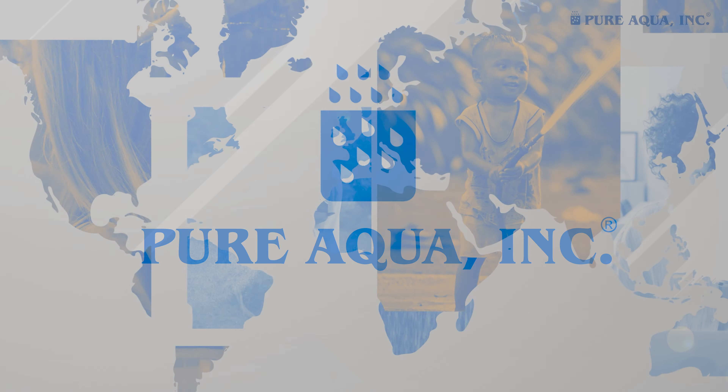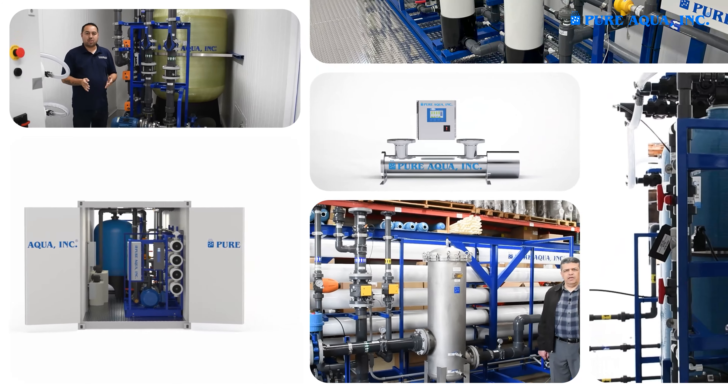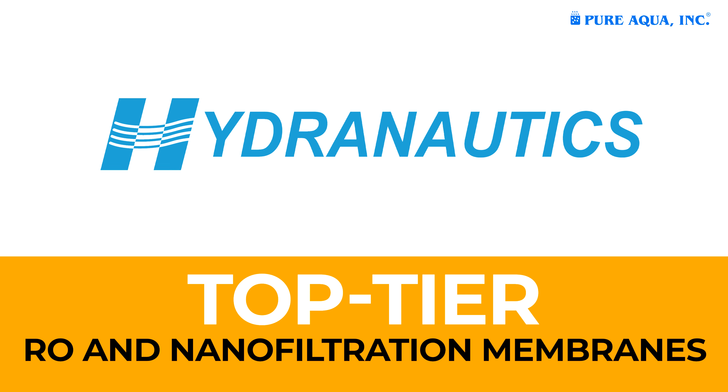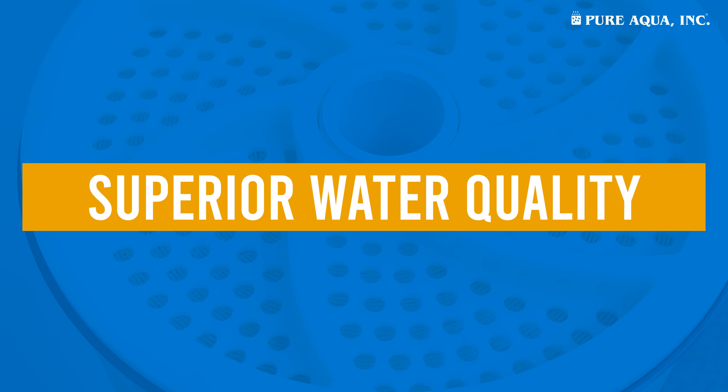Welcome to Pure Aqua Inc, a leader in water treatment and reverse osmosis solutions. We partner with Hydronautics to provide top-tier RO and nanofiltration membranes for superior water quality.